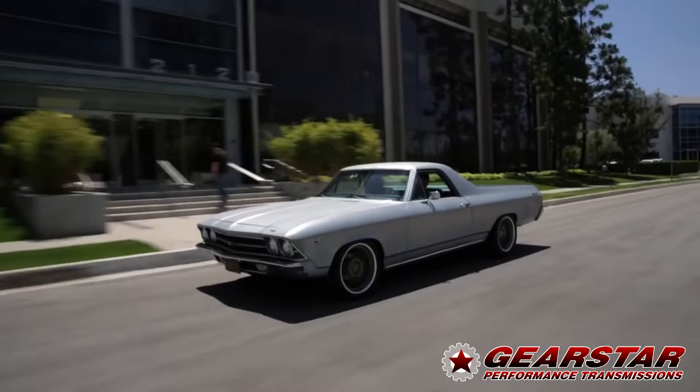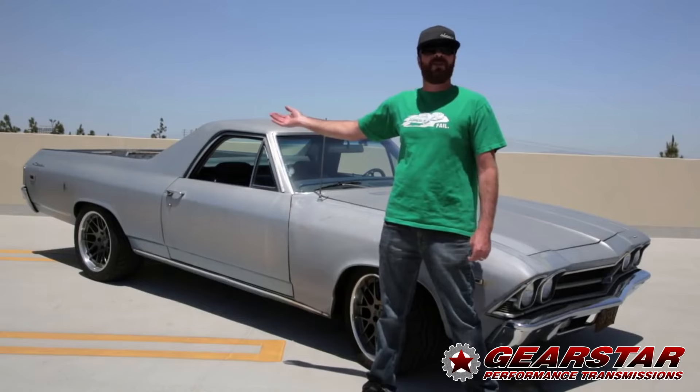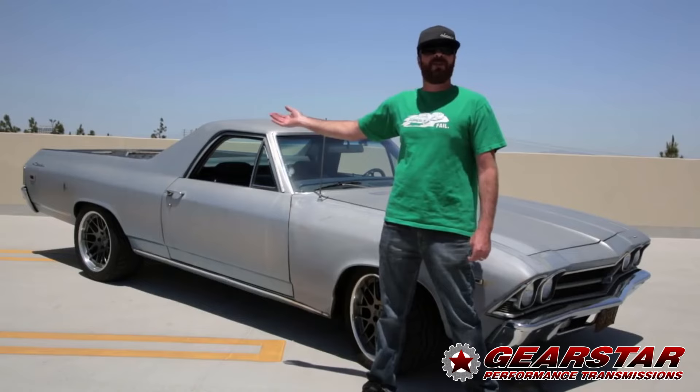It still does a one-wheel peel, but man it shifts good. It doesn't leak, the trans has got a warranty, I fixed that open differential, and my wife might actually want to give me some nookie in this car — or she'll just keep holding out for that paint job she's been begging for for the last eight years.